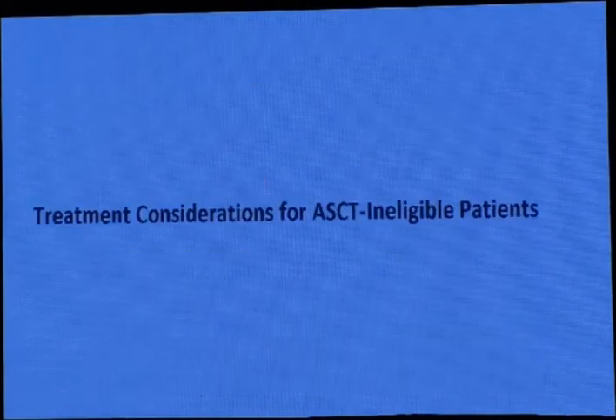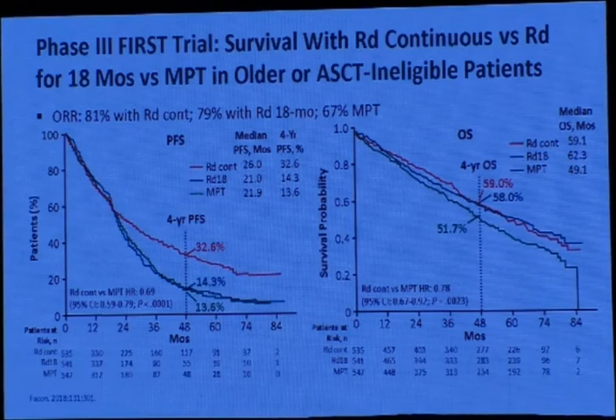What about patients ineligible for transplant? The first trial compared lenalidomide-dexamethasone given short-term (18 months) versus continuous until disease progression versus the older standard of care MPT. Patients on continuous treatment had a 4-year progression-free survival of about 32.6% versus 14.6% for the short-term arm. The overall survival difference is short at this time point, because myeloma is a chronic disease and 4 years is insufficient to show overall survival differences.